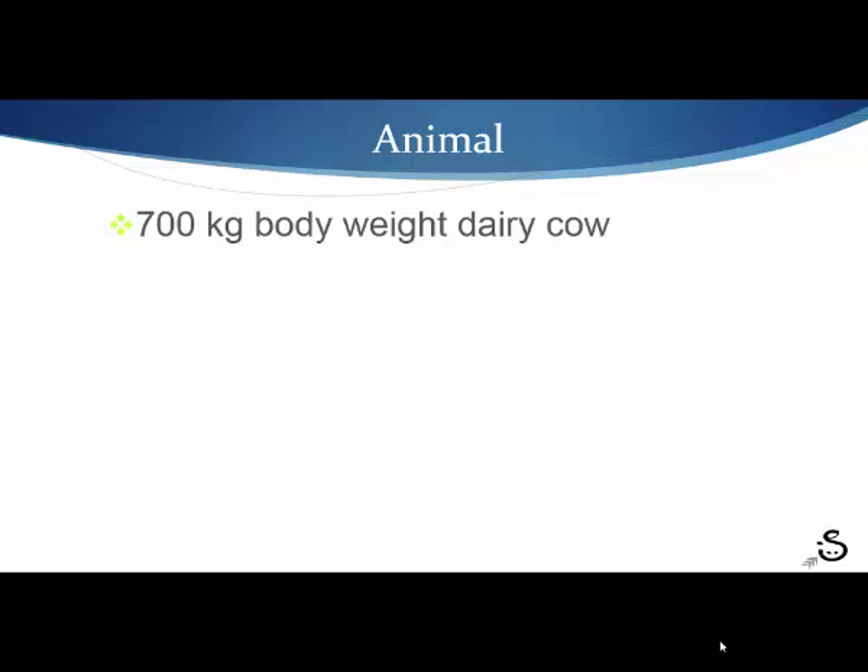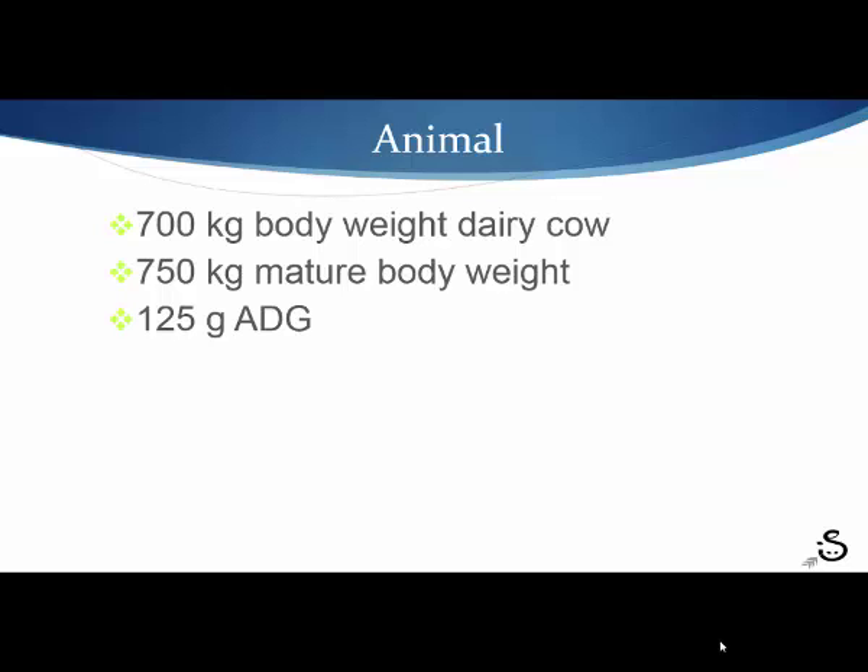For our animal, we took a 700-kilogram bodyweight dairy cow who would attain a 750-kilogram mature weight, giving us 125 grams per day average daily gain. The model captures differences between what she needs as a mature cow and what she needs to partition for maintenance requirements. She is in a no-stress environment — we didn't take into consideration the heat stress she would be under in a higher-temperature future. We kept her at no stress to keep our analysis simple.